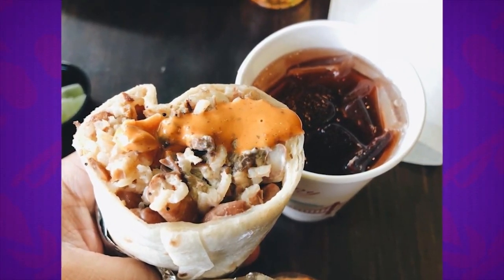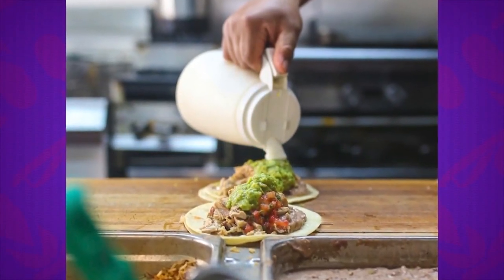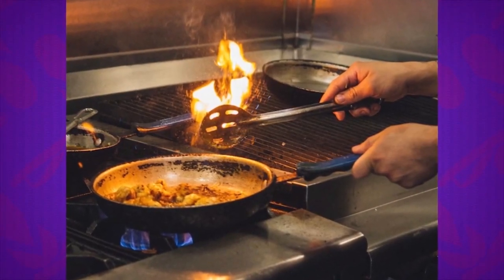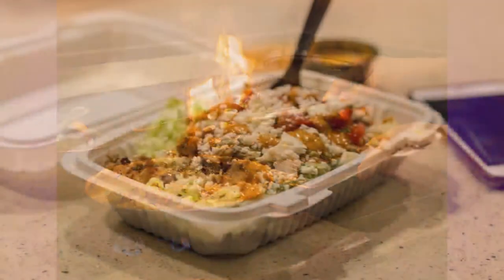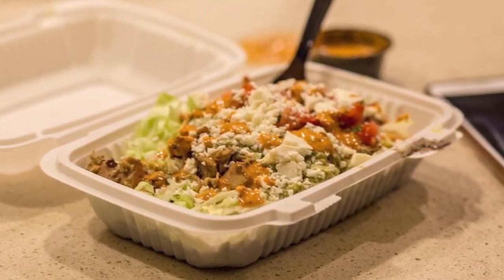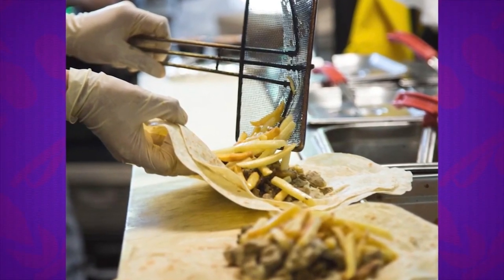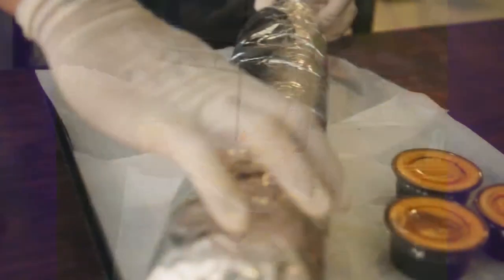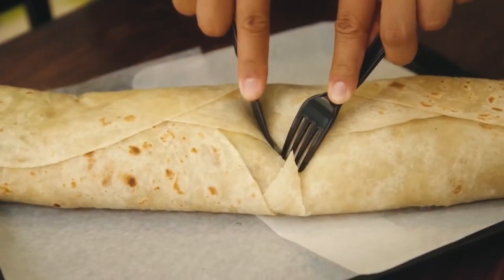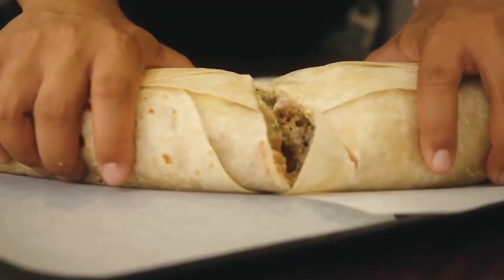We also have seafood burritos and tacos, and veggie options for almost everything on the menu. What makes us a little bit special is that for our beans we don't use lard, and for our rice we don't use chicken stock — we use veggie stock, to cater to vegetarians. Our best burrito has nacho cheese quesadilla and nacho fry inside the burrito, which is awesome. And the thing we're most known for is the Burritozilla — a 5-pound, 18-inch burrito.